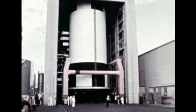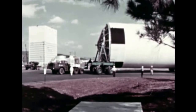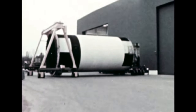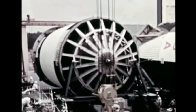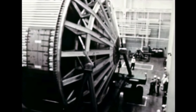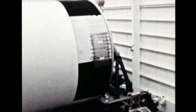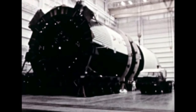The forward stage assembly comprising LOX tank, intertank, and forward skirt for the second flight stage, S-1C-2, was completed at the vertical assembly building and was transferred on November 8 to Marshall's newly finished 100-foot-tall horizontal assembly building for mating to the aft stage assembly, comprising fuel tank and thrust structure. The new facility has a large high bay area, allowing crane support above the stage, which was not possible in the building where S-1C-1 was assembled. Horizontal mating of the forward stage assembly to the previously completed aft stage assembly was accomplished on November 9, and component installation is continuing.